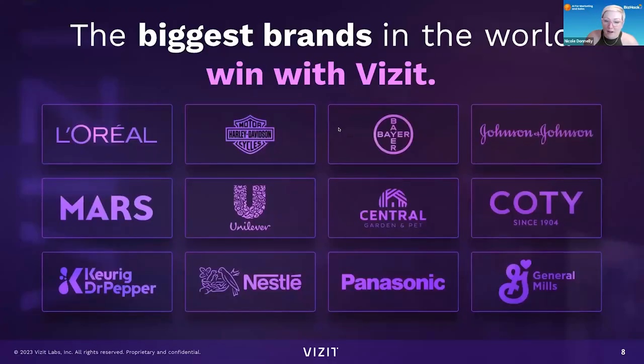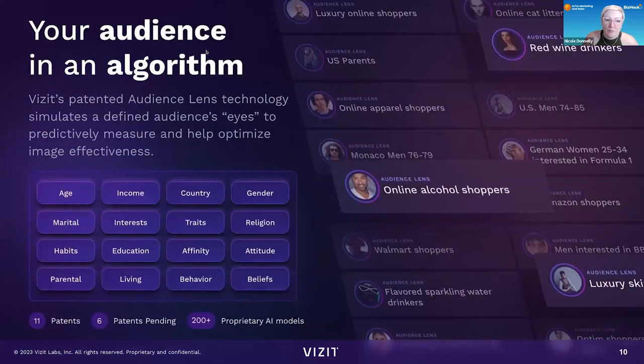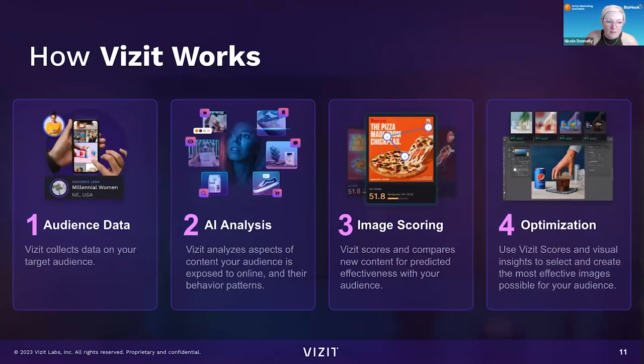They work with a lot of big brands. Part of the contribution to the algorithm is picking who your customer is — it creates an audience lens of who that customer is and gives you image feedback based on who the customer is that you're trying to appeal to and different aspects about that person. They get your audience data, then AI analyzes it, you get the image scores, and you can see the back end and optimize it.